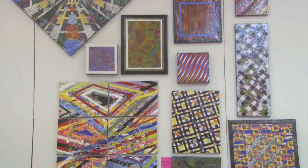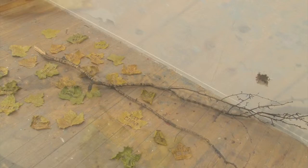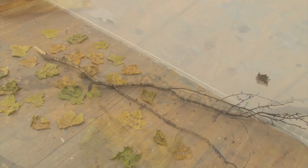These are just a few examples of work being exhibited by undergraduates of Birmingham City University. To find out more about students' work and what goes on at Birmingham Institute of Art and Design, visit www.bcu.ac.uk/BIAD.